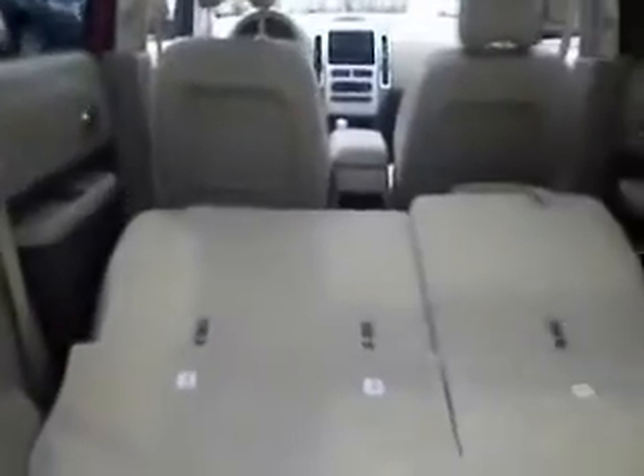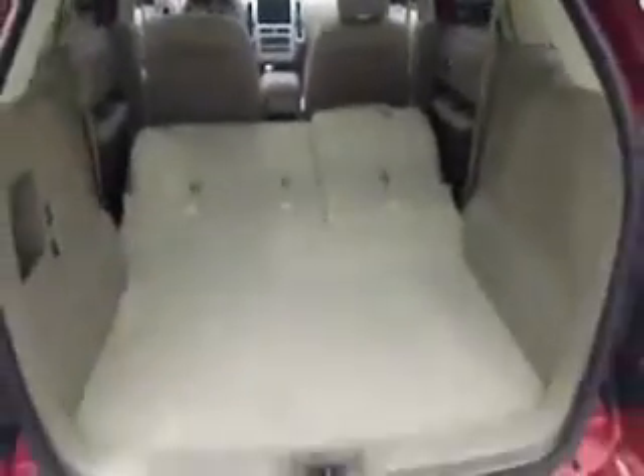We pop open the rear hatch and you'll notice you have plenty of cargo space back here. Your rear seats do fold down flat — flip the button and it gives you extra cargo space back there.